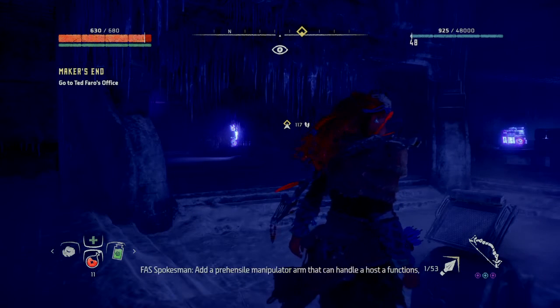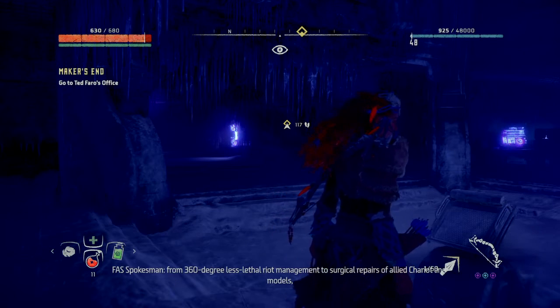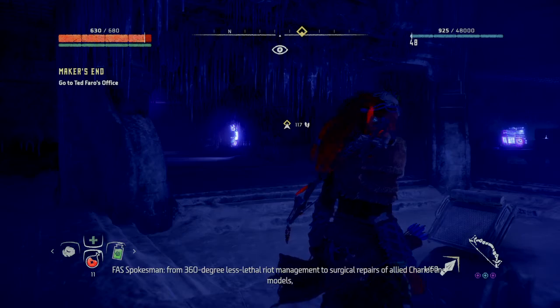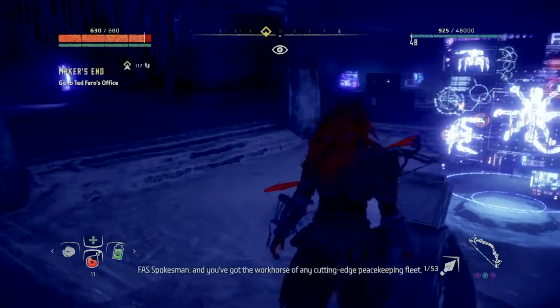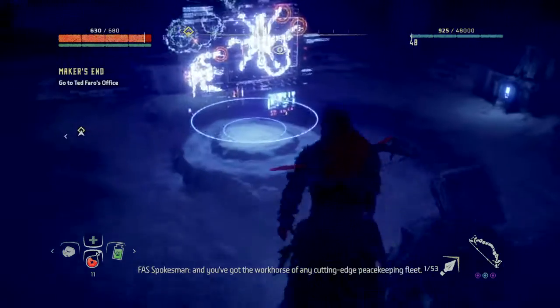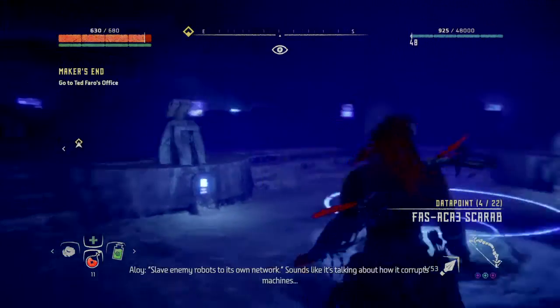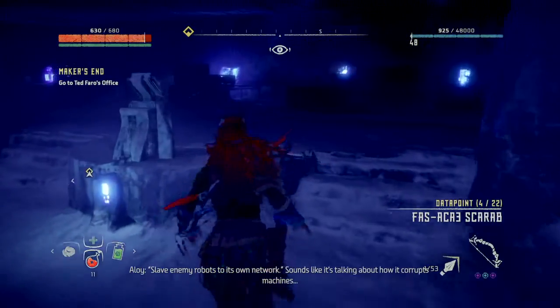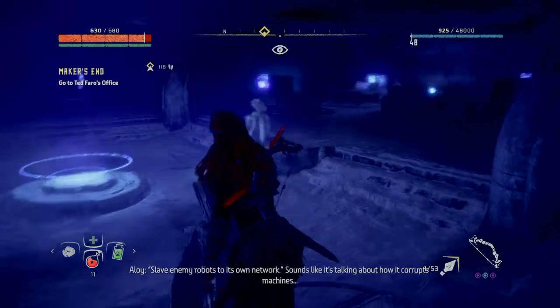Add a prehensile manipulator arm that can handle a host of functions — from 360-degree less-lethal riot management to surgical repairs of allied Chariot line models — and you've got the workhorse of any cutting-edge peacekeeping fleet. The Corruptor. Slave enemy robots to its own network. Sounds like it's talking about how it corrupts machines.